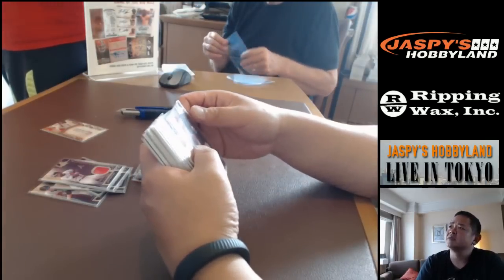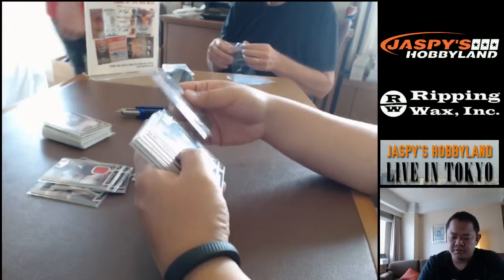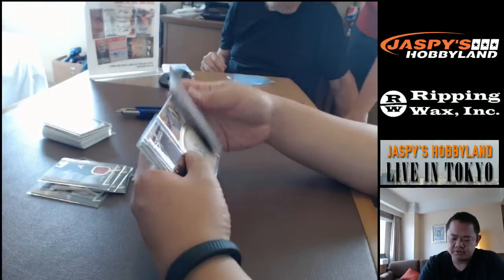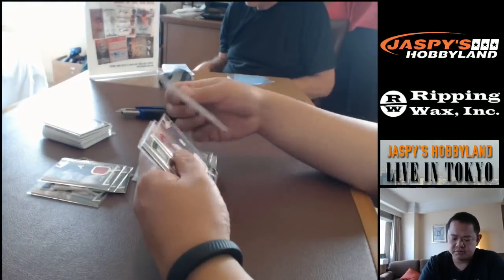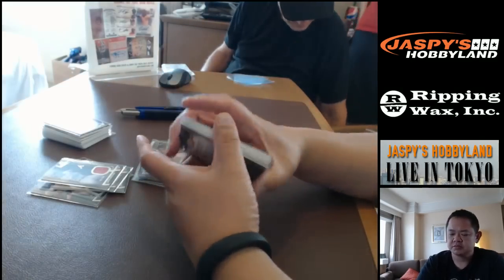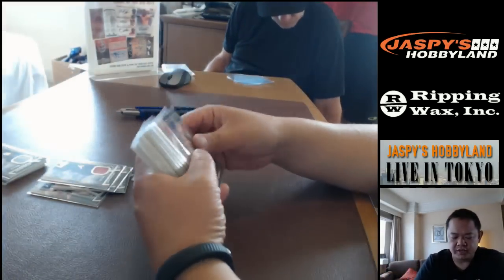Yeah, there was a Rodon regular base auto. All right, we're not gonna go through the jersey cards — we'll do a recap on Tier One right now.